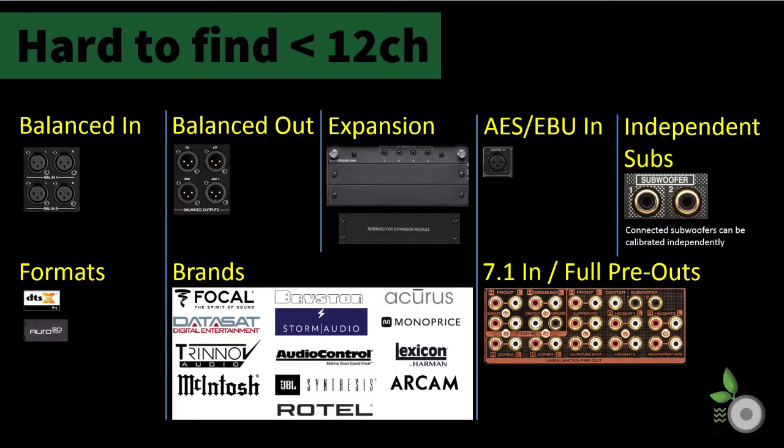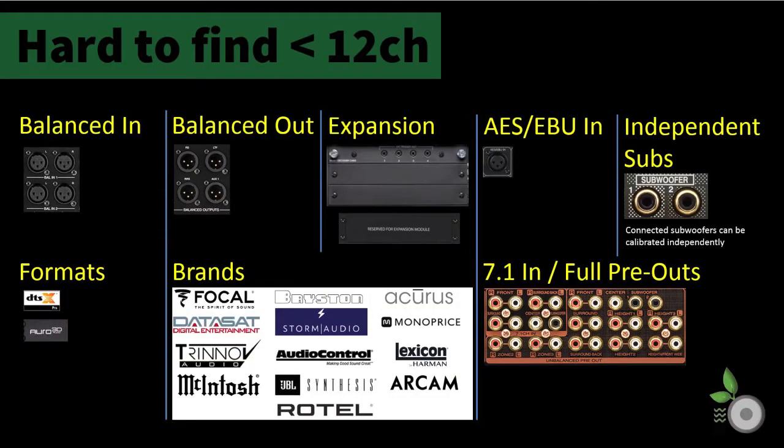Don't be confused if a unit has dual ports on the back — check the manual to make sure it is independently controllable. DTS:X Pro support is not required for 11.1 setups and below. Brands such as Focal, Datasat, Trinnov, McIntosh, Bryston, Storm Audio, Audio Control, JBL Synthesis, Arcus, Monoprice, Lexicon, Arcam, and Rotel currently don't have products that are AV processors unless the channel count is higher.